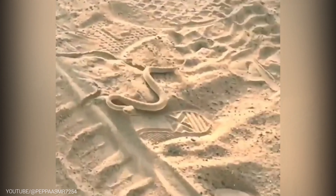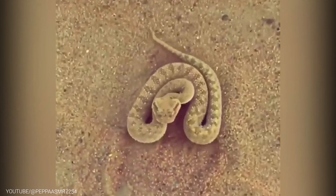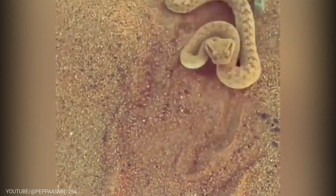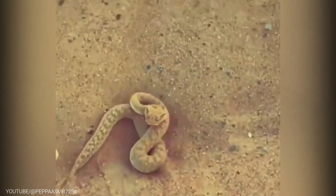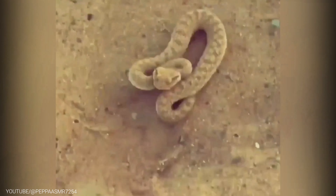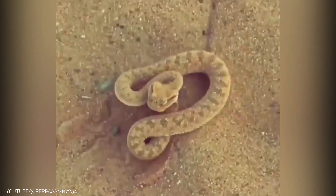But that's not all. The Sidewinder Rattlesnake has yet another incredible adaptation — its scales are designed to reflect light, which helps to reduce the amount of heat that the snake absorbs while out in the scorching sun. This is crucial for the snake's survival as it needs to regulate its body temperature to avoid overheating.